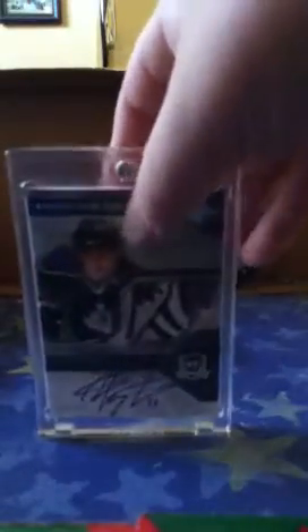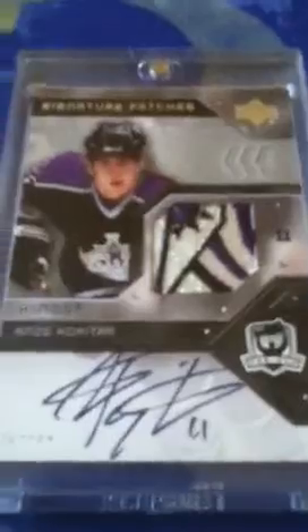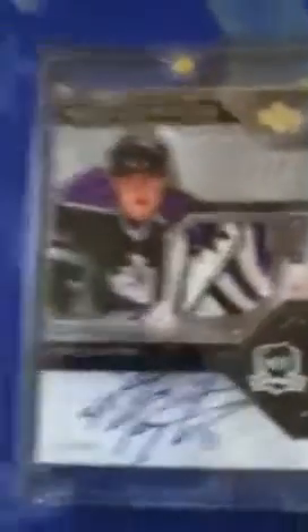Then we got my favorite card — not my best card, but my favorite card. From 06-07 The Cup Hockey: Anze Kopitar Signature Patches with that sick, sick, sick patch. Here, I'm going to give you a close-up view of that card. That's absolutely sick — look at that patch.